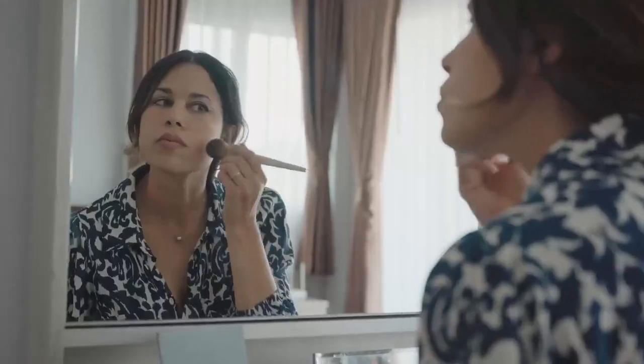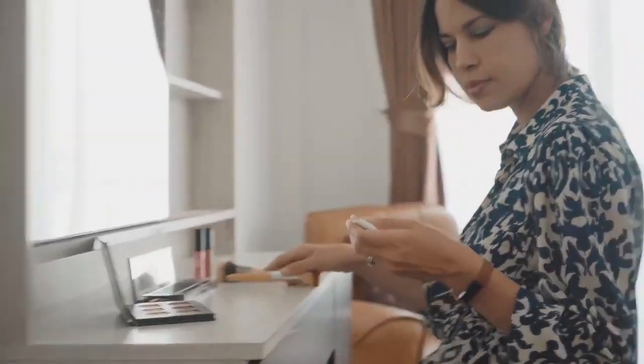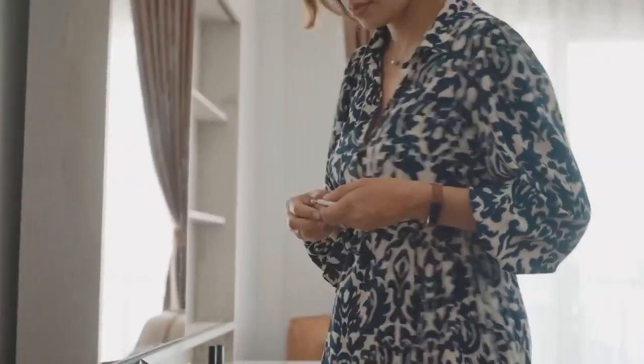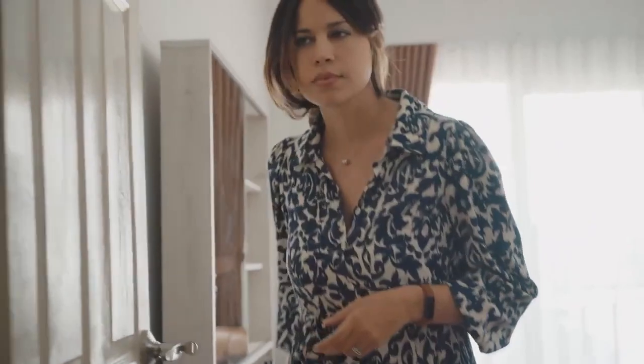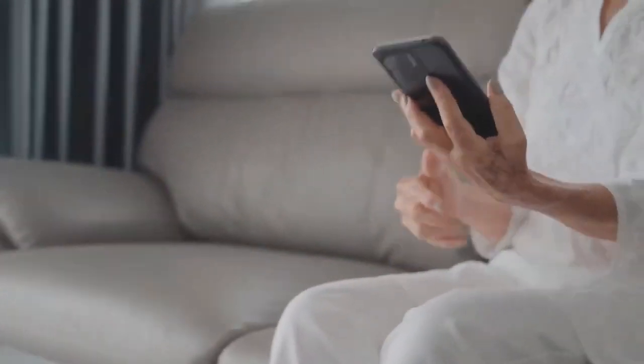Becky AI also comes with two keychain devices that notify you and work without Wi-Fi, so you don't need to be glued to your phone. With an all-in-one, simple-to-use interface, Becky AI's app has everything you're looking for in a smart nanny camera.